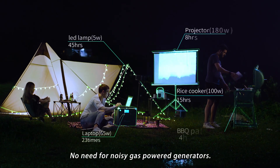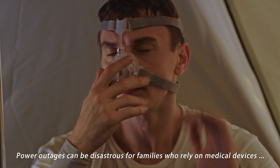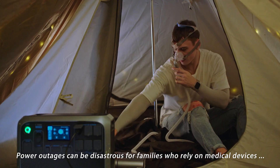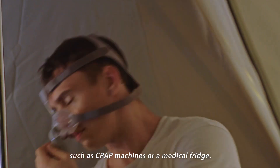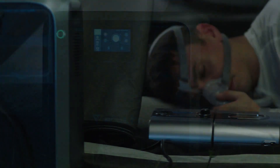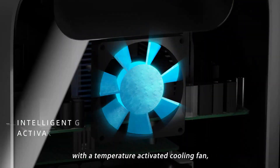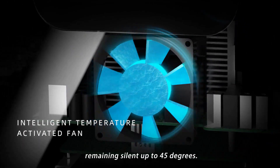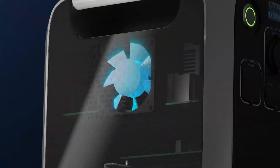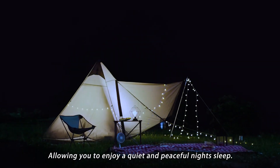No need for noisy gas-powered generators. Power outages can be disastrous for families who rely on medical devices such as CPAP machines or a medical fridge. Keep quiet throughout the night with a temperature-activated cooling fan, remaining silent up to 45 degrees, allowing you to enjoy a quiet and peaceful night's sleep.